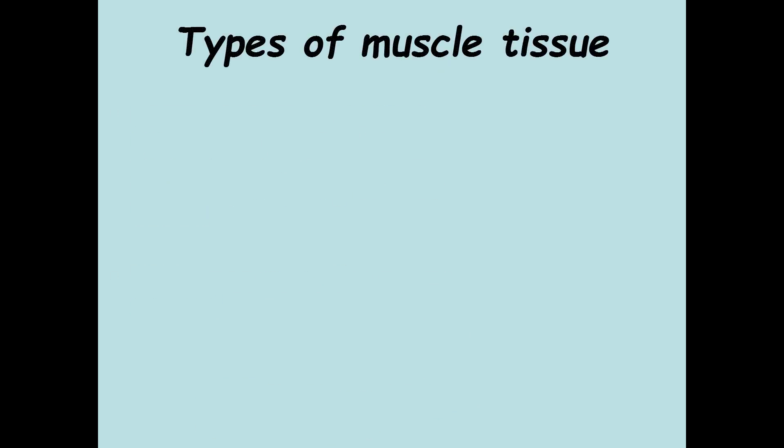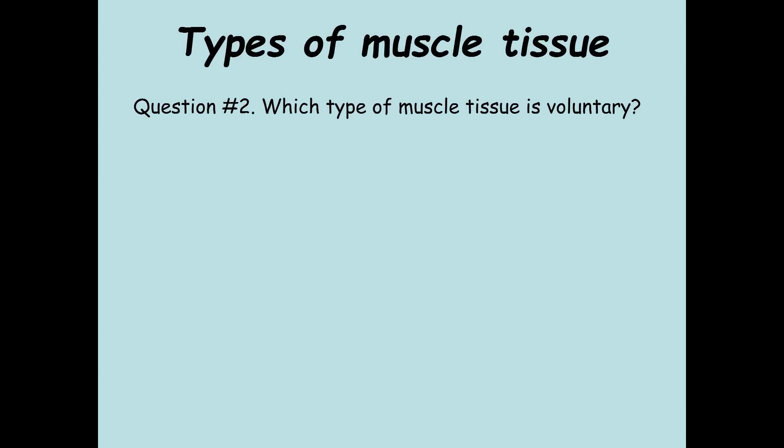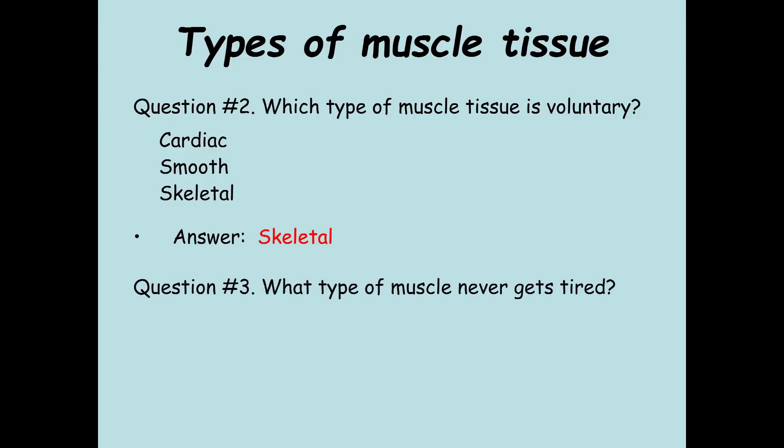A couple more quick questions. Which type of muscle tissue is voluntary — cardiac, smooth, or skeletal? Question three: What type of muscle never gets tired — cardiac, smooth, or skeletal?